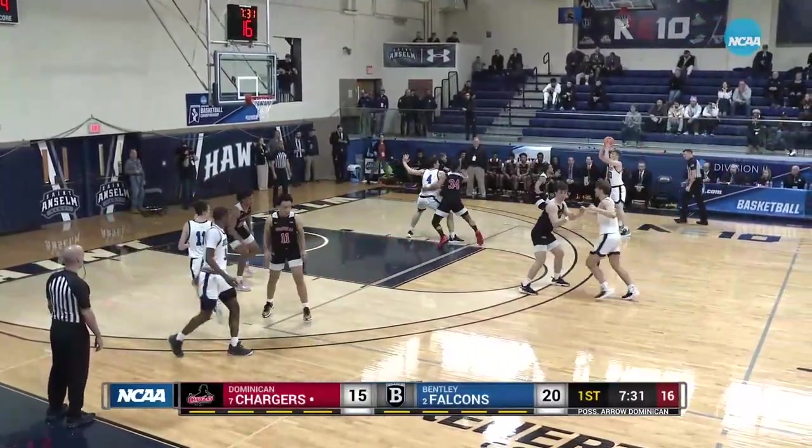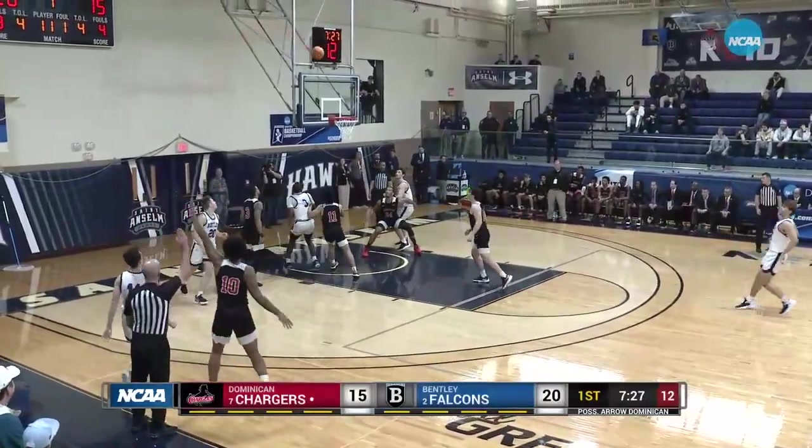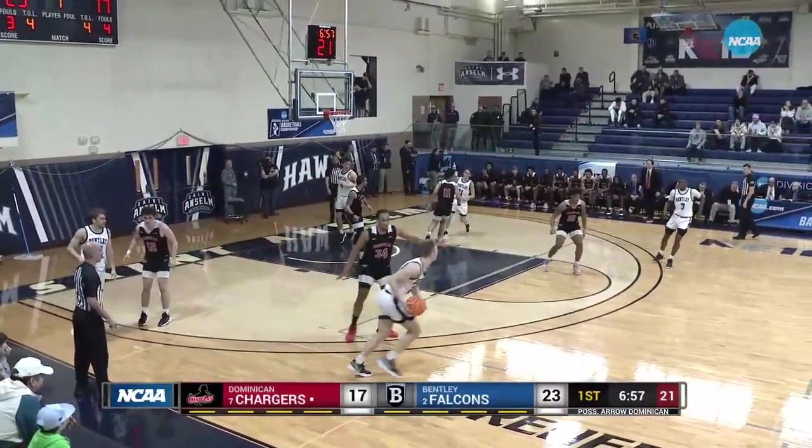On the weak side, Wright Kinsey. Ball fake by Laput, kicks it out left side — three-pointer Latham. That's Latham with the three. A high-percentage look from just outside the painted area.